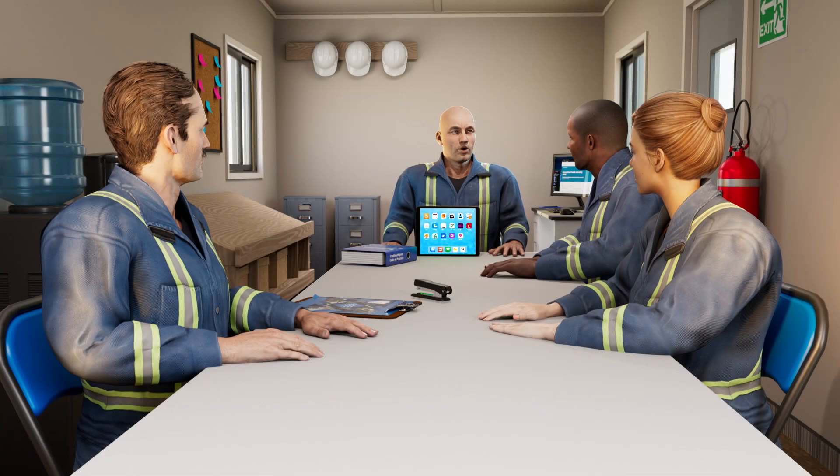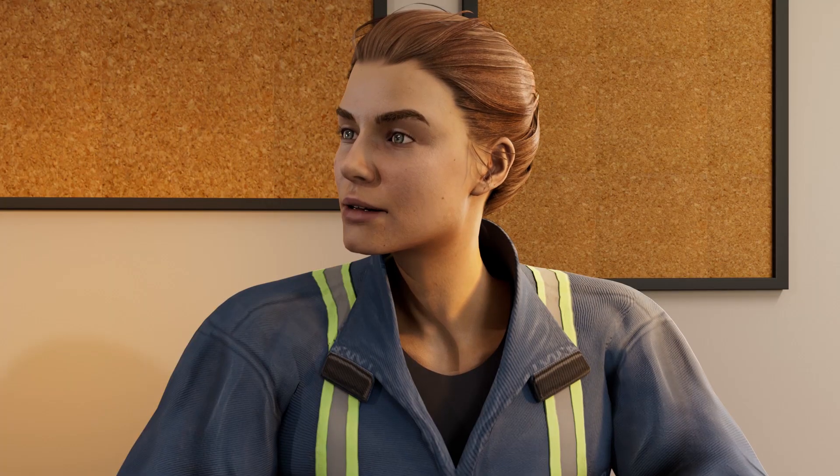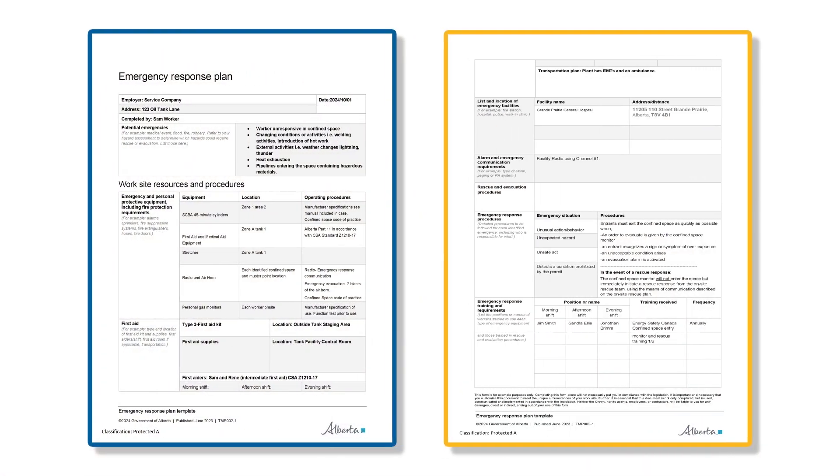Welcome back. Before we wrap up our meeting, let's talk about what to do if our asphyxiant hazard controls fail. You're familiar with the worksite's emergency response plan, right? Yes, you remind us to review it all the time. That's right — we all need to be familiar with the ERP.